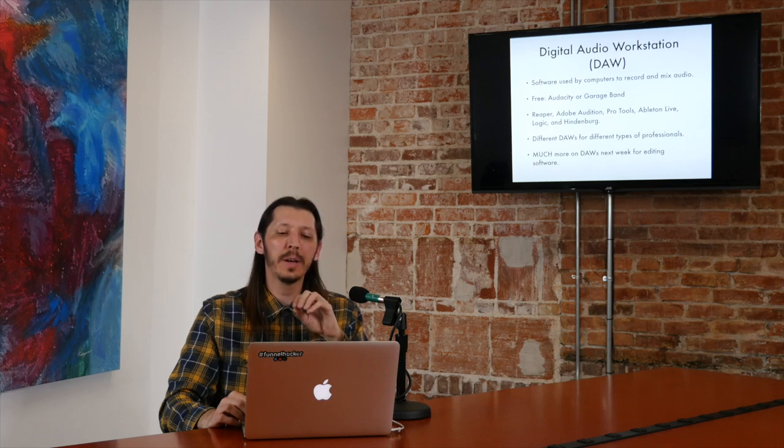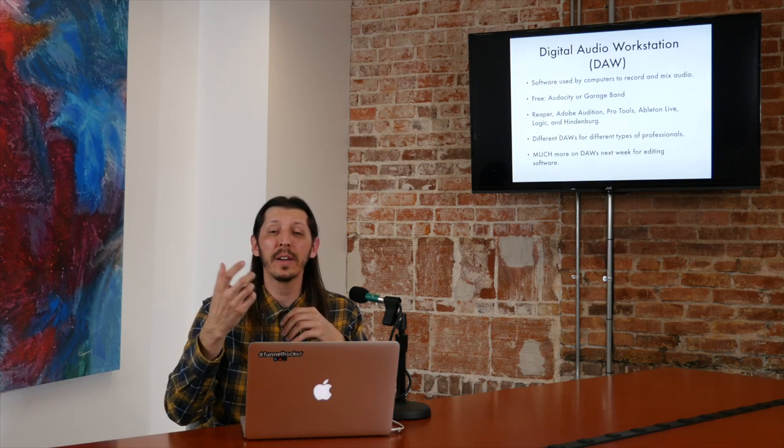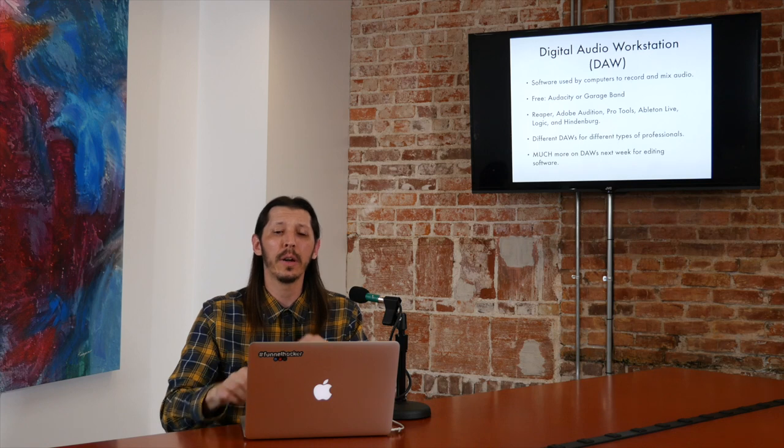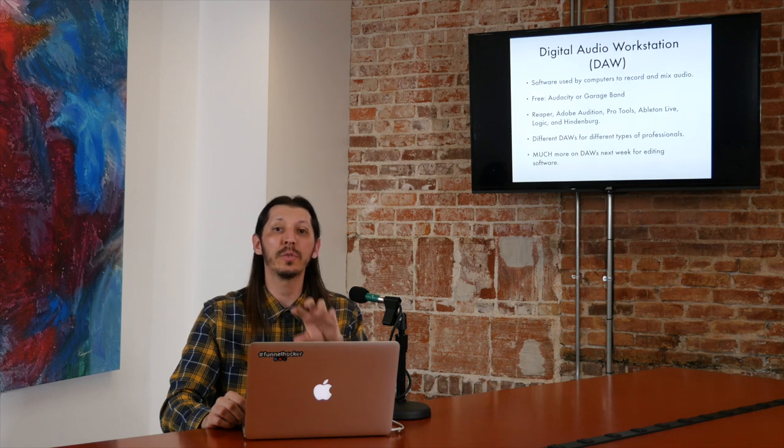The next step we have to talk about when it comes to recording is DAWs — digital audio workstations. A DAW is the software used by computers when you record or mix audio. Once we get the microphone, plug it into the interface, and plug it into the computer, we're going to have to launch some kind of software in order to record or mix it. If it's being recorded to a hard drive on a portable device, we don't need to worry about DAWs yet. But if you do record to a computer or laptop, you're going to need a DAW.